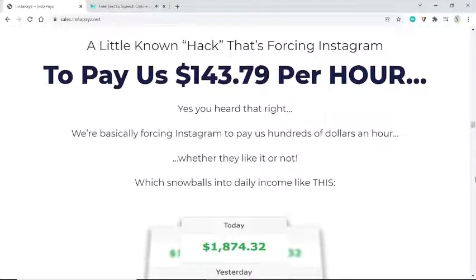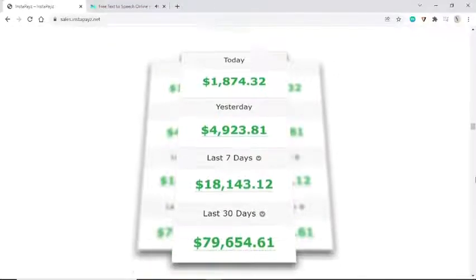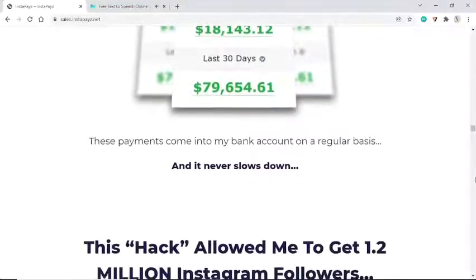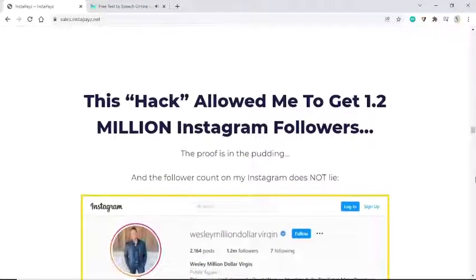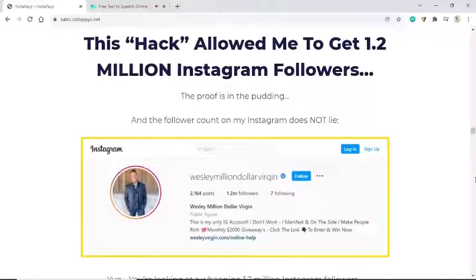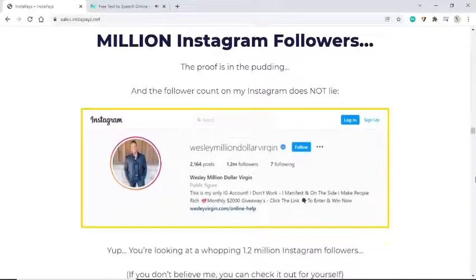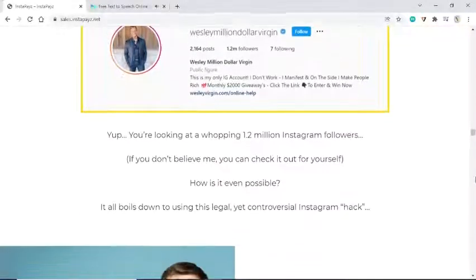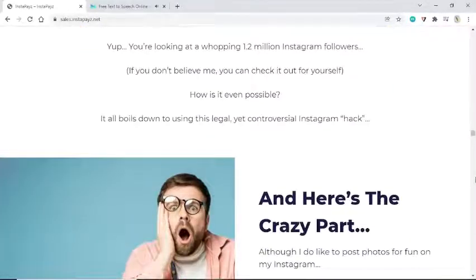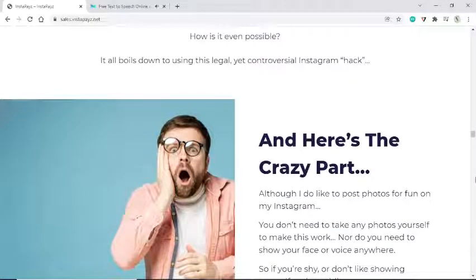Whether they like it or not, it snowballs into daily income. These payments come into my bank account on a regular basis and it never slows down. This hack allowed me to get 1.2 million Instagram followers — the proof is in the pudding. You're looking at a whopping 1.2 million Instagram followers. It all boils down to using this legal yet controversial Instagram hack.